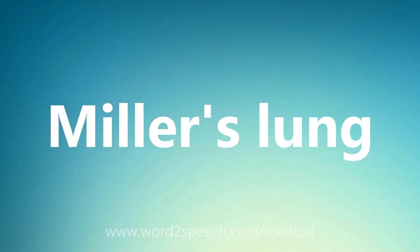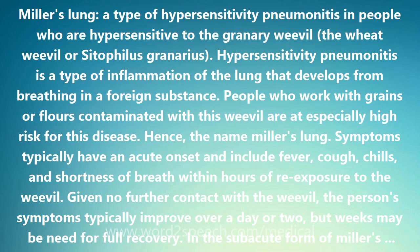Miller's Lung is a type of hypersensitivity pneumonitis in people who are hypersensitive to the granary weevil, the wheat weevil, or Cytophelus granarius. Hypersensitivity pneumonitis is a type of inflammation of the lung that develops from breathing in a foreign substance. People who work with grains or flowers contaminated with this weevil are at especially high risk for this disease.